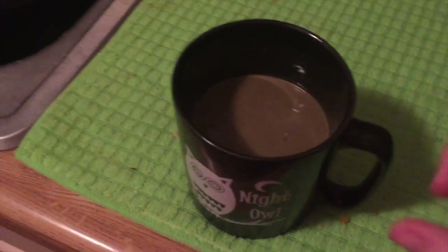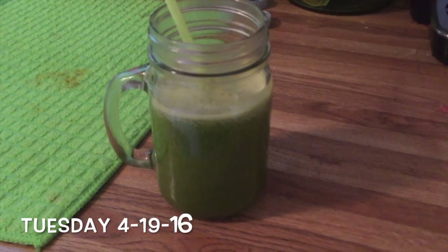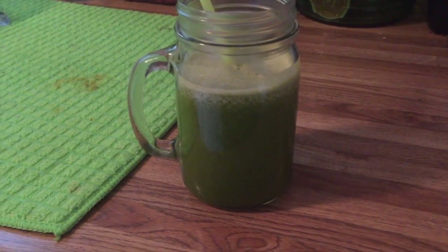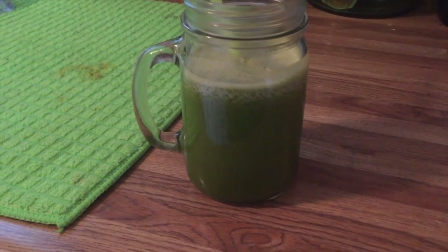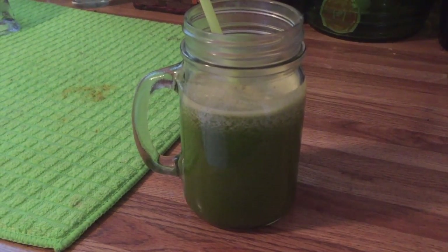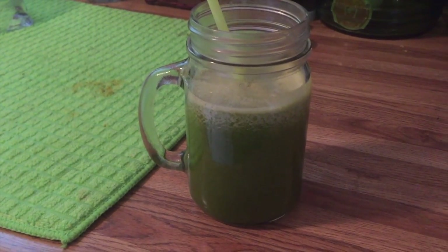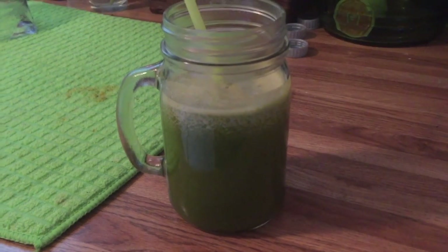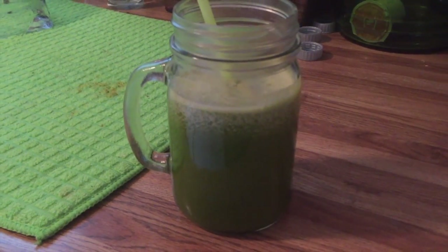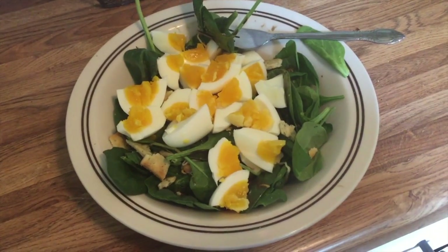It's Tuesday and for breakfast I'm having another green juice — basically the same one as yesterday. If you want to see a video on my favorite smoothies, juices, and healthy desserts, let me know in the comments. This one has a little more pineapple since I got a new pineapple.